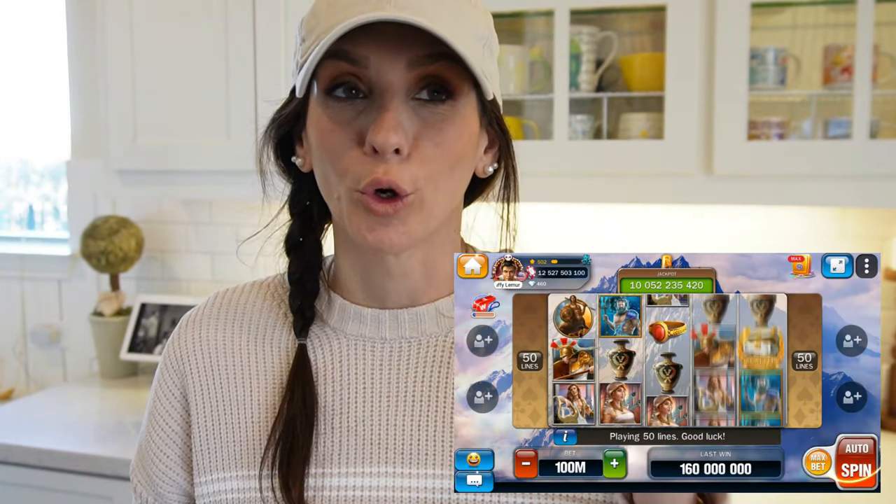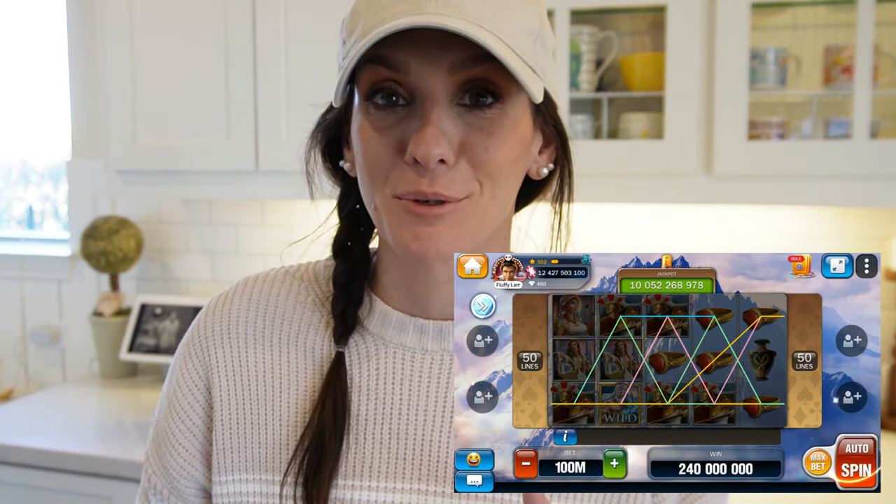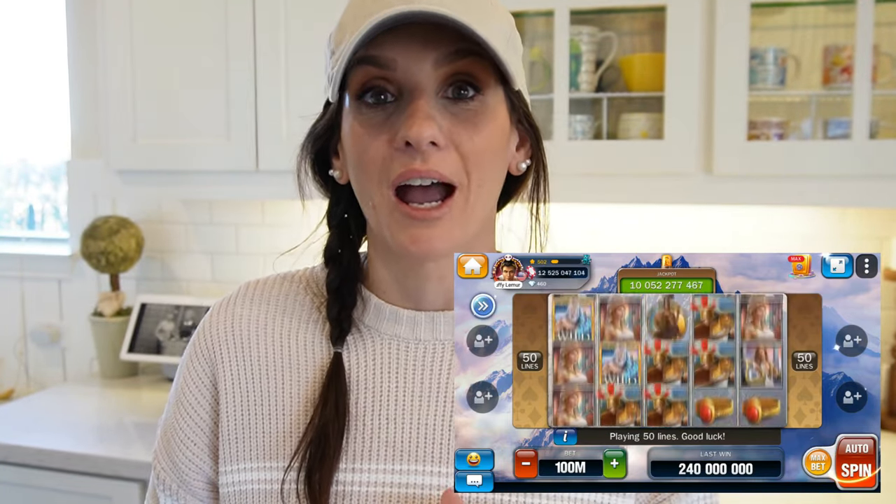Today's video is sponsored by Huge Casino. It's a beautiful app game and it's free to download for iOS and Android. This app has over a hundred casino games that you can play including slots, blackjack, poker, roulette, and baccarat. There are so many cute options and slot options — it's so fun and interactive.